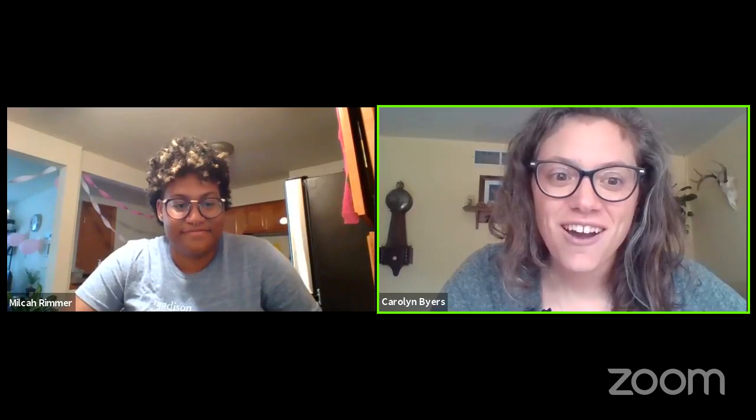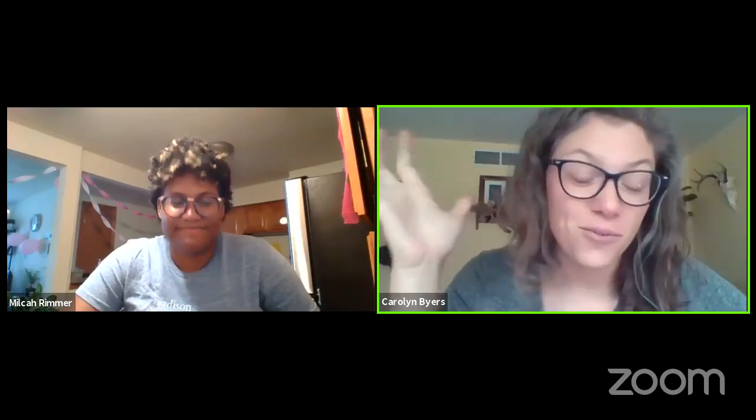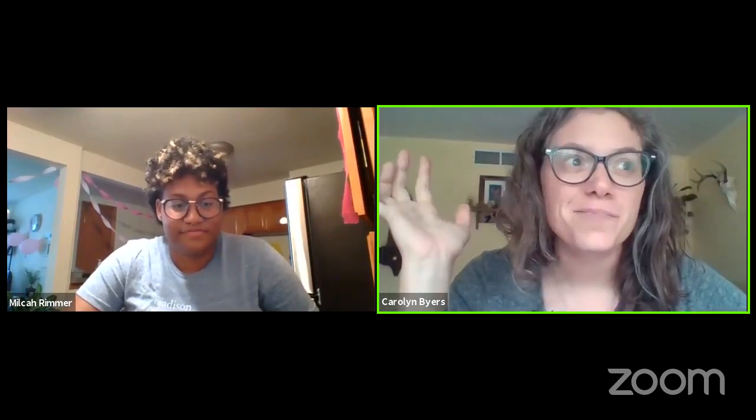If anybody has comments they would like to share in our Facebook chat, you can, and we'll try to answer them at the end. And if you're watching this later, that's okay — you can comment later.